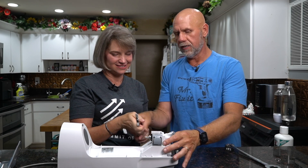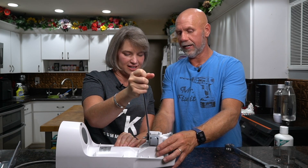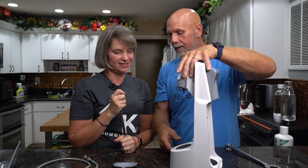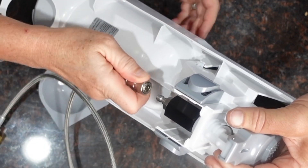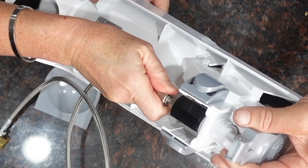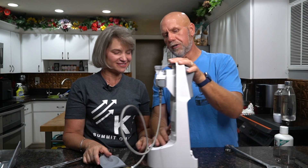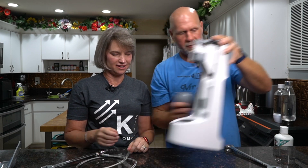I'm a lefty so I usually turn it the wrong way first - shout out to all my lefties! Then take a one-inch wrench and tighten it. You don't want to over-tighten it, but you want a nice, tight seal without cracking the plastic. Now all you have to do is take this and pull back and push it up onto the fitting. Your SodaStream is now modified - that was easy!